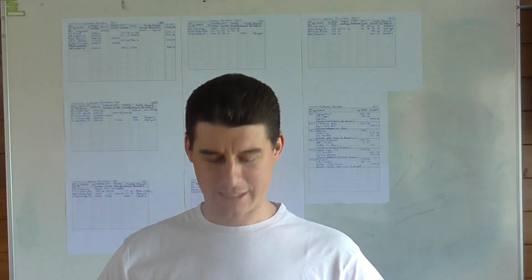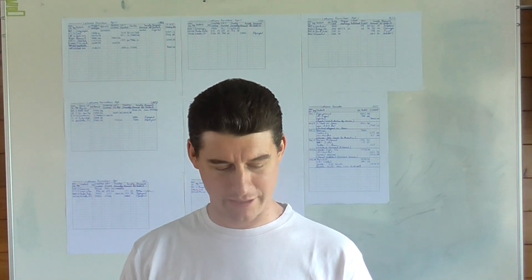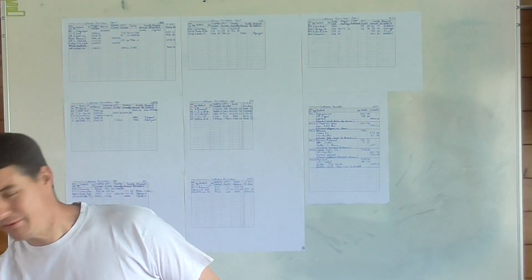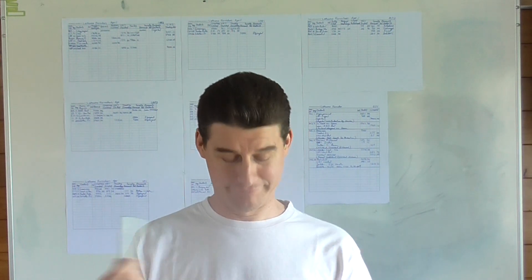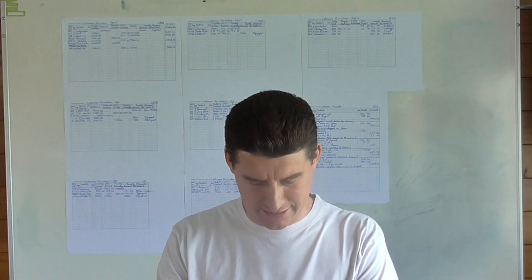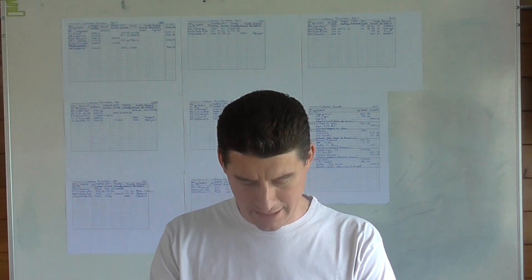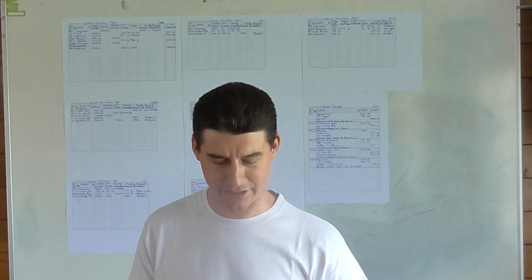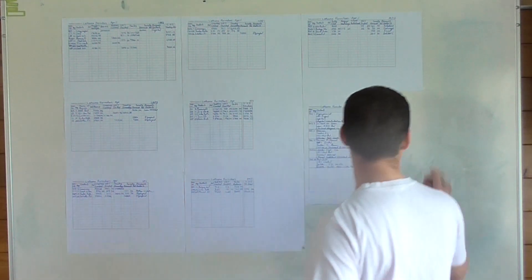Welcome back. We are continuing with learning module four, recording credit and sundry transactions. Carrying on from where we left off: on the 26th, purchase cold drink for R44.24 and two paper reams for R29.19 each from Stars Supermarket, from petty cash.